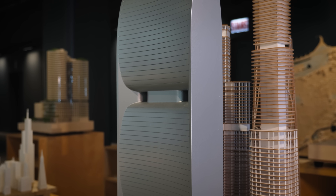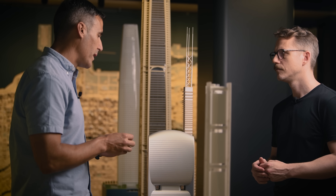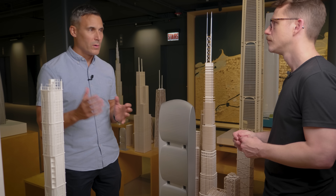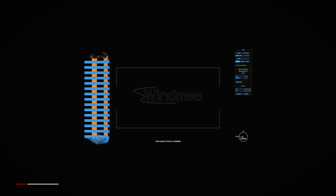The next level for buildings, particularly for reducing our carbon footprint in tall buildings, is threading the needle of solving for wind, solving for energy generation, and solving for natural ventilation. With wind being such a huge factor driving costs, materials, and energy use, even small improvements can yield large-scale results.